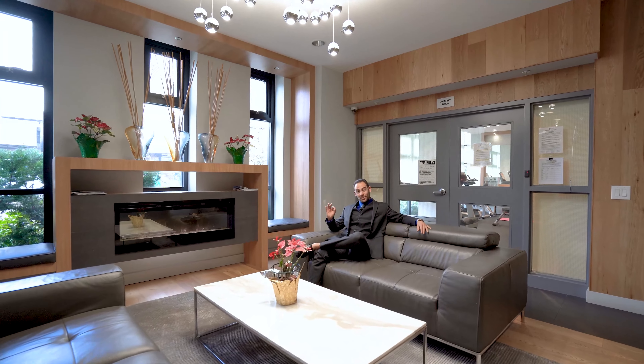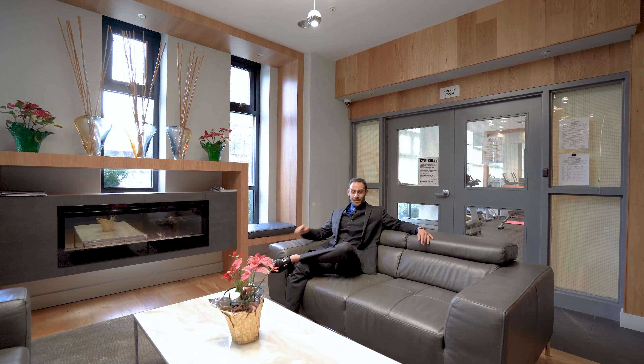If you enjoyed this beautiful unit as much as I did, give me a call today to book your private tour because it won't last long. See you soon.